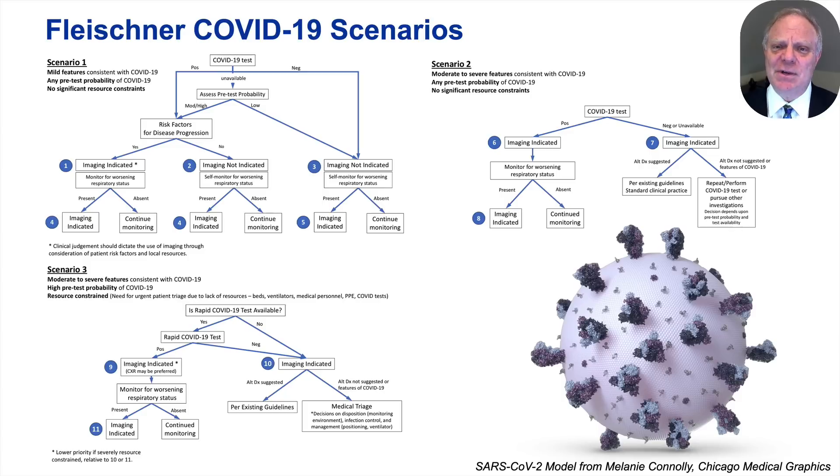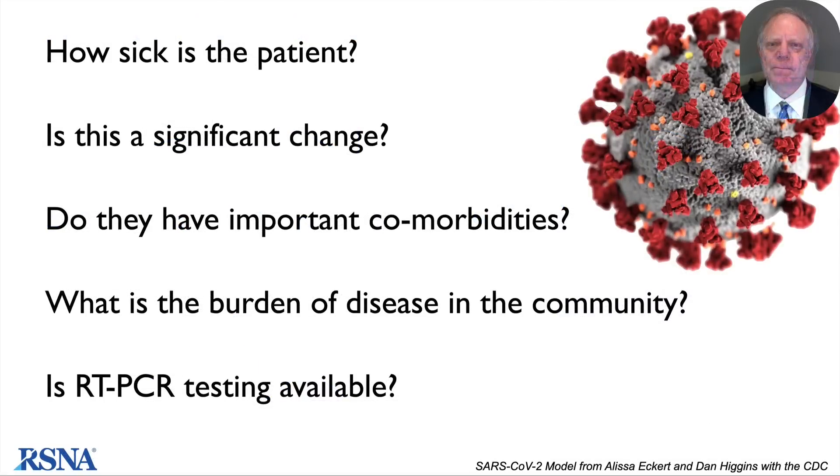A key message of the statement, which is as true today as it was five months ago, is that the critical determinants of the use of imaging relate to key questions: How sick is the patient? Is there a change in the patient's health status since some prior benchmark? Do the patients have important comorbidities? What is the burden of disease in the community and thus the pre-test probability for COVID-19? And is RT-PCR testing available for assessing COVID-19?